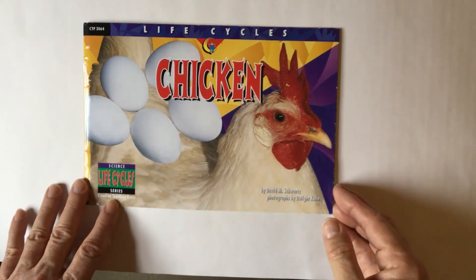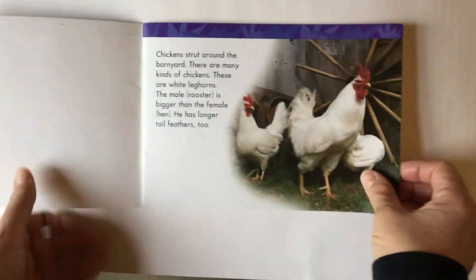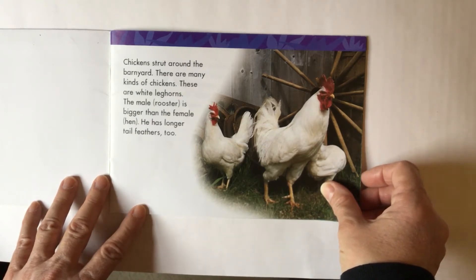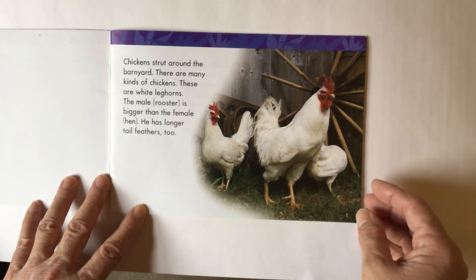This is a non-fiction book called The Life Cycle of Chickens. Let's begin reading. Chickens strut around the barnyard. There are many kinds of chickens. These are white-legged horns. The male rooster is bigger than the female hen. He has longer tail feathers too. He has fancier features than the hen.